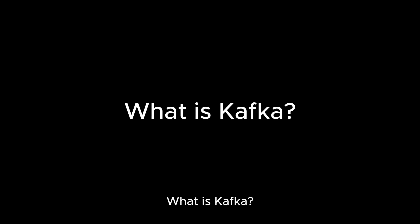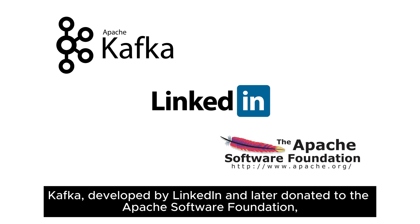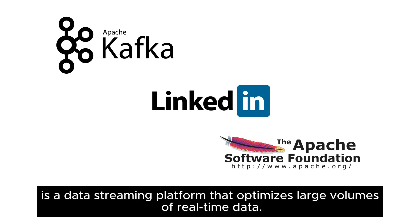What is Kafka? Kafka, developed by LinkedIn and later donated to the Apache Software Foundation, is a data-streaming platform that optimizes large volumes of real-time data.